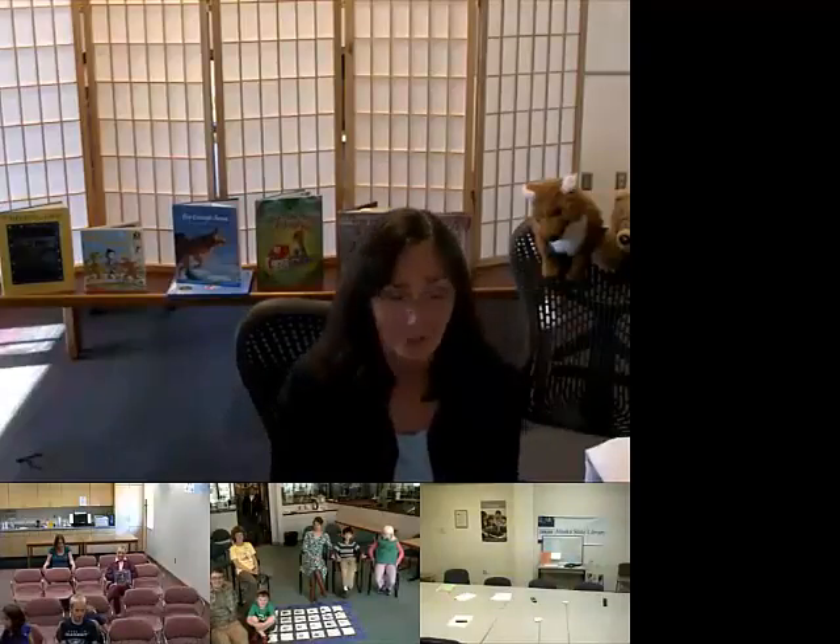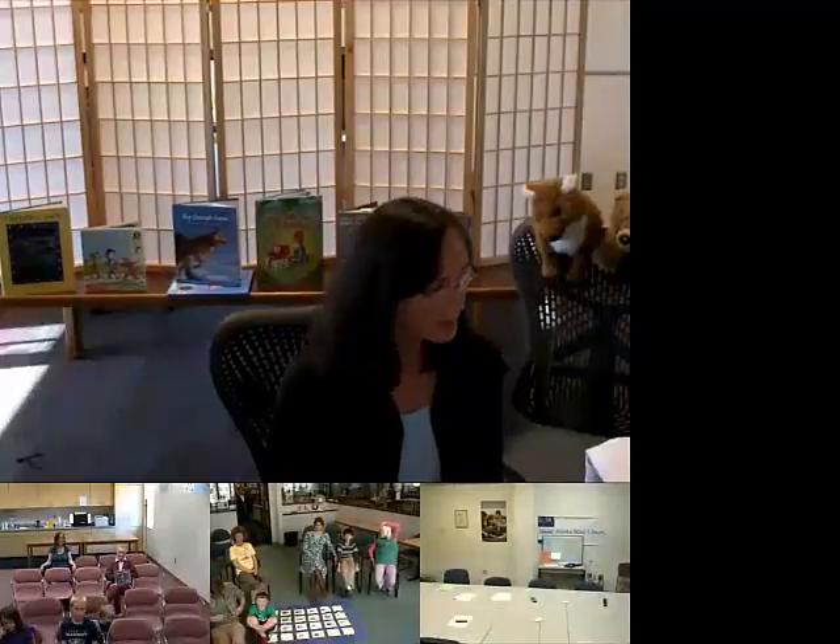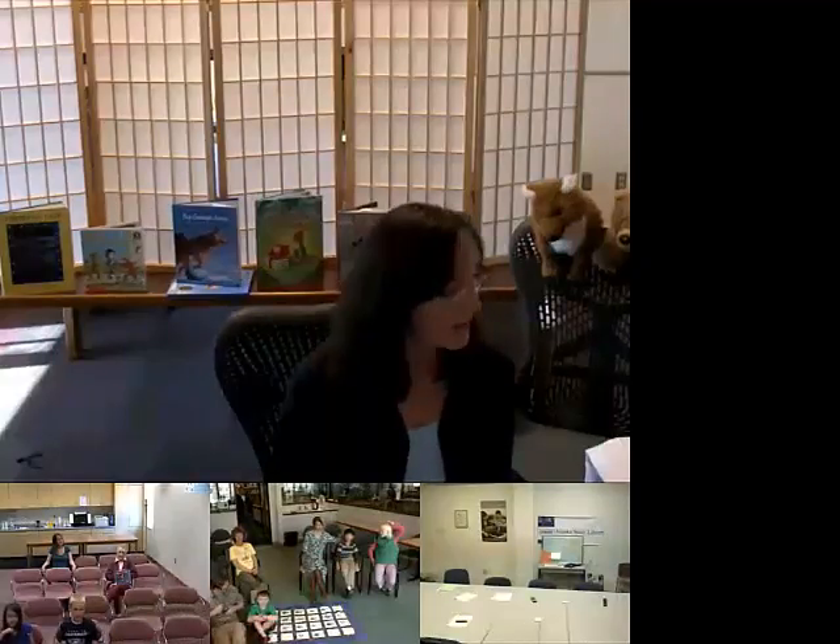When you write a book, what do you think you need, first of all, to get started? Paper. Paper? Yeah, paper helps. What else? There's something you need even before you have paper. Ideas. You've got to have an idea. Otherwise, pencils and paper help, yeah. But first of all, you've got to have an idea. Sometimes people ask writers, where do you get your ideas for your stories? That's one of the things people ask all the time.